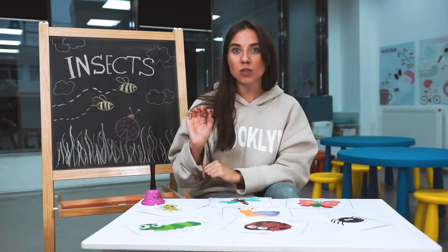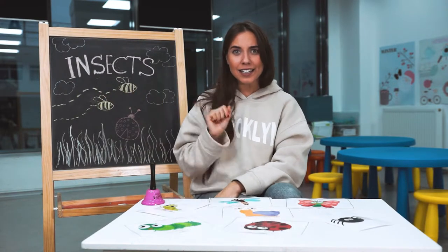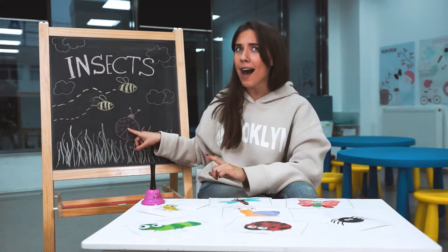Hello everyone! Today we will talk about insects. What insects do you know? A bee, a ladybug.